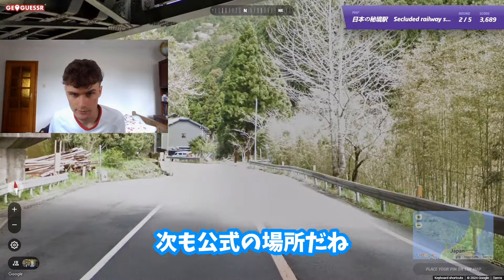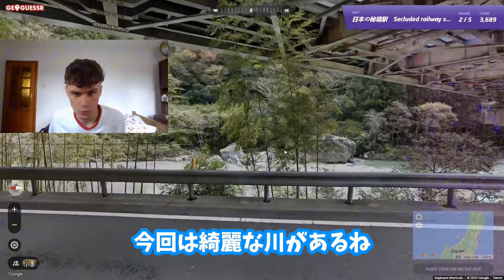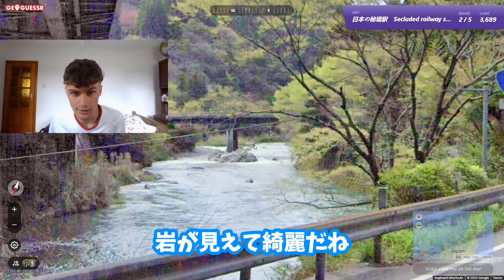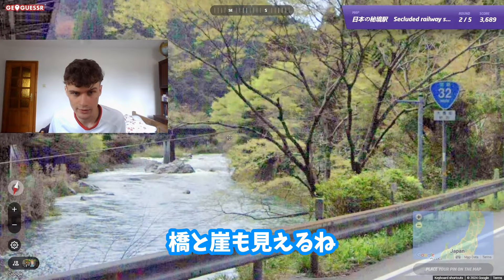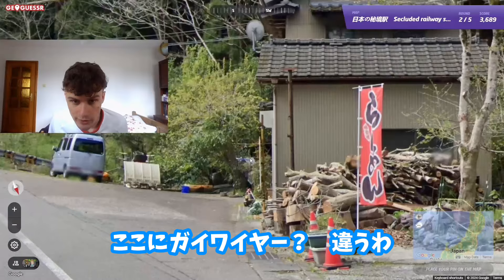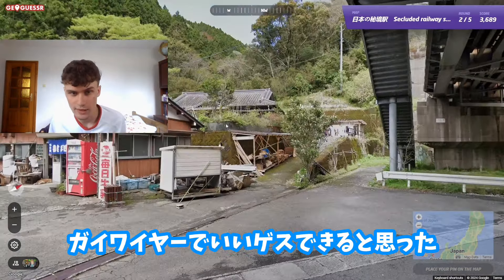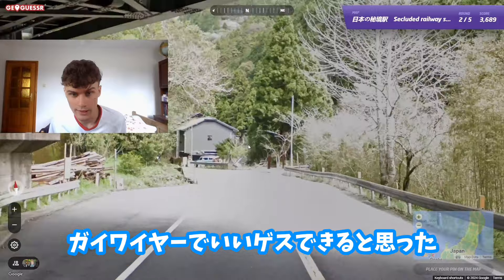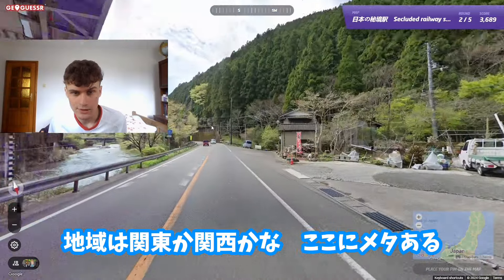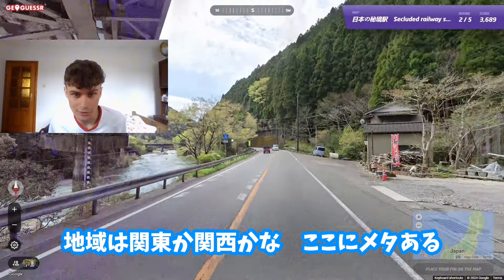Now we have another one with official Google Street coverage, and this time we have a beautiful river — this river is amazing, with some rocky cliffs as well as a bridge and buildings. There's a guy wire here. The area feels similar, maybe Kanto or Kansai.